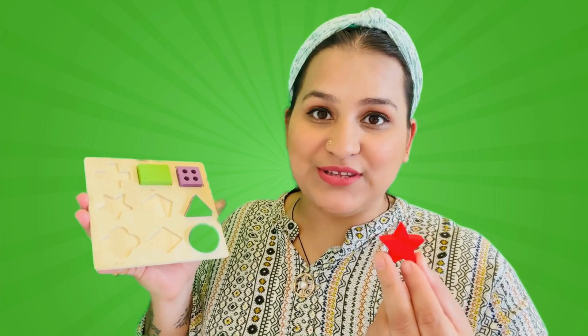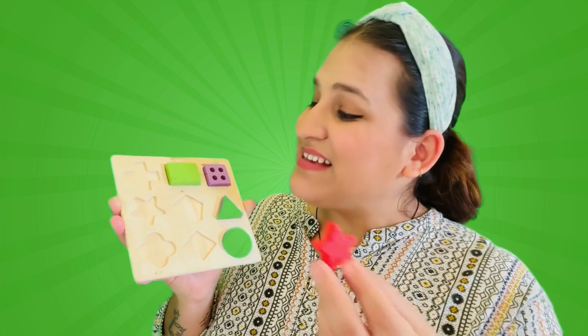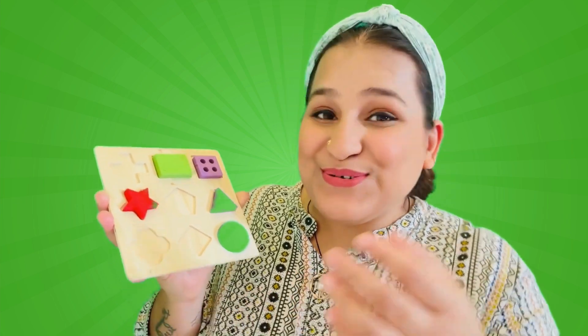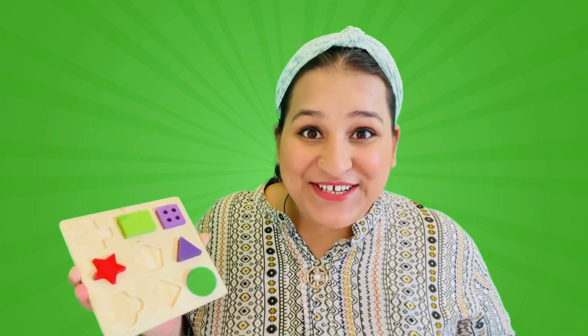Now where do you think friends this star fits in this shape-sorter? Can you find a perfect hole for the star? It's this one! Let's sing a song while putting this star in the shape-sorter! Star, star, up in the sky! Five sparkly points reaching so high! You did it! Now the star also has its perfect spot!